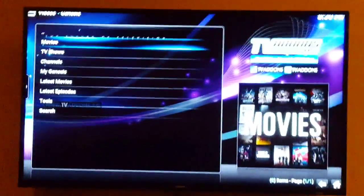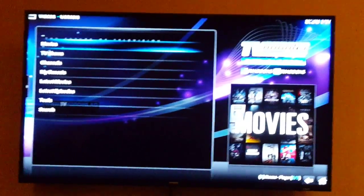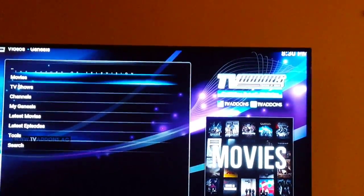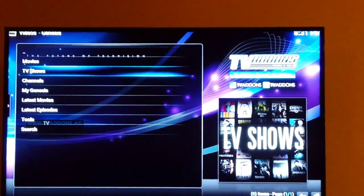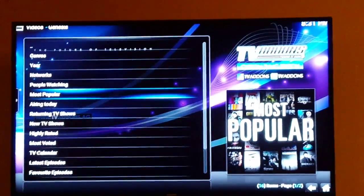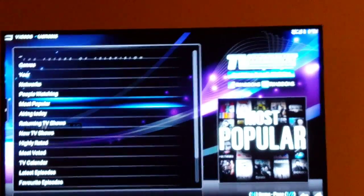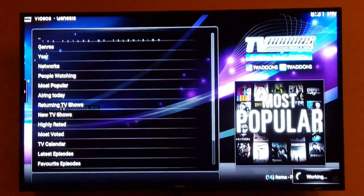Genesis has all the movies and all the TV shows — like ever, in the history of television and cinema really. It breaks it down for you: movies, TV shows, channels, My Genesis, latest movies, latest episodes, tools, and search. I've been watching a lot of TV lately. Sometimes it's TV from 10 years ago, much like Netflix. If you pick TV shows, it breaks them down by genre, year, networks, people watching, most popular — you can search by actress, whatever.